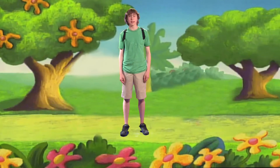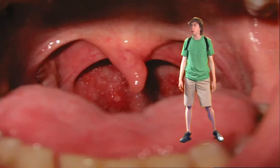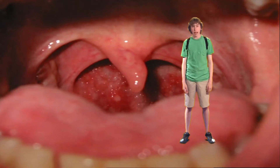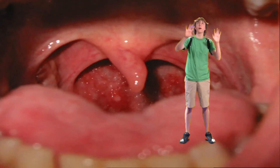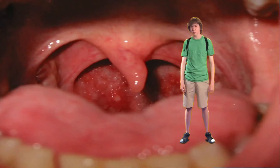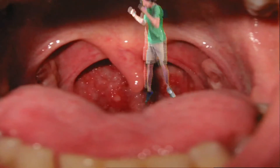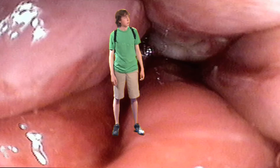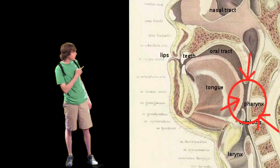Good job! Let's go. We're in the first stop of the respiratory system: the mouth. This is the entrance and exit to all the gases that enter and leave the body. Well, there's not too much to see here. Let's keep going down further.